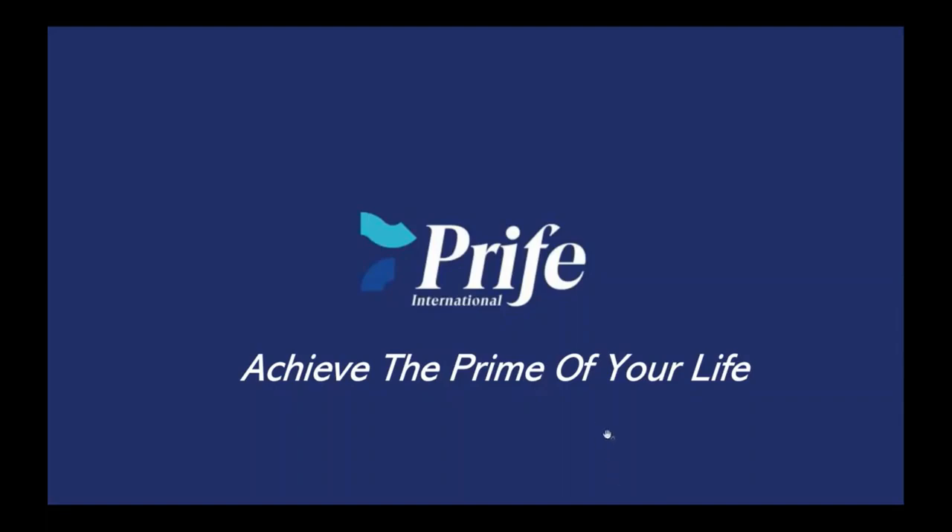I want to thank you for listening to this presentation about the Prype International ITERRA Care compensation plan. We'll talk to you soon.